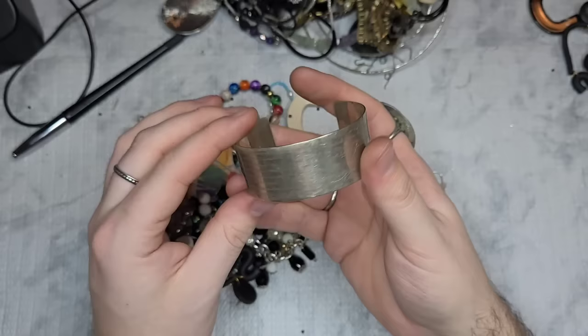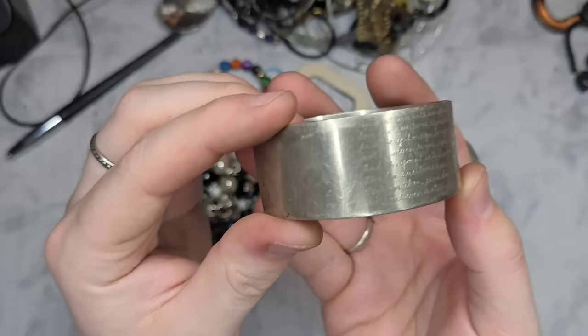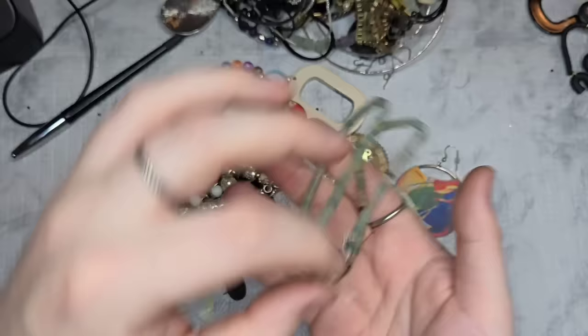Next we have a cuff bracelet — it has a whole script on it: 'Have patience with everything unresolved in your heart and try to...' it's a really long quote. Is this sterling though? This might be sterling. If this is sterling, this is an insane cuff. We will test that.